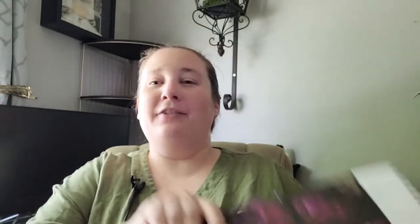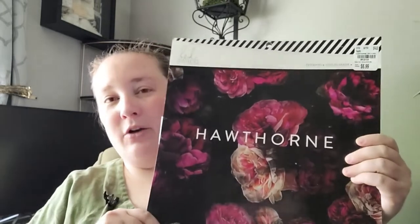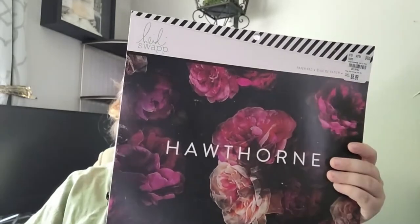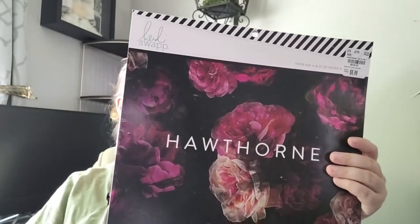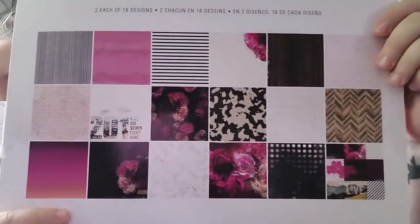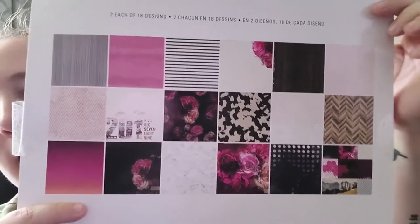Let's go ahead and dive right in. The first store I'm going to be showing is Tuesday Morning. They actually have an aisle with journals and craft supplies. I found a 12 by 12 scrapbook paper pad and I was so excited about it. It says two each of 18 designs, and I thought the paper was so beautiful. On the back it shows you what all the paper looks like.